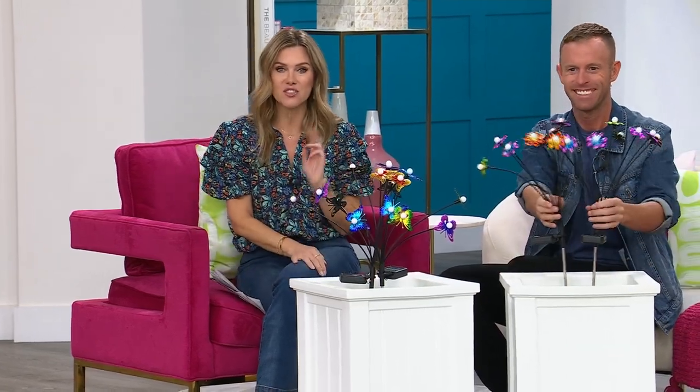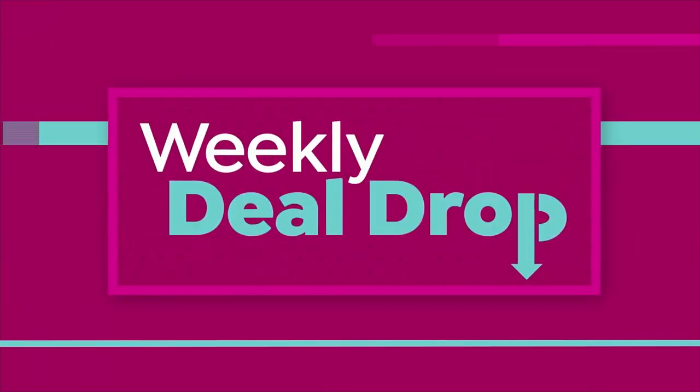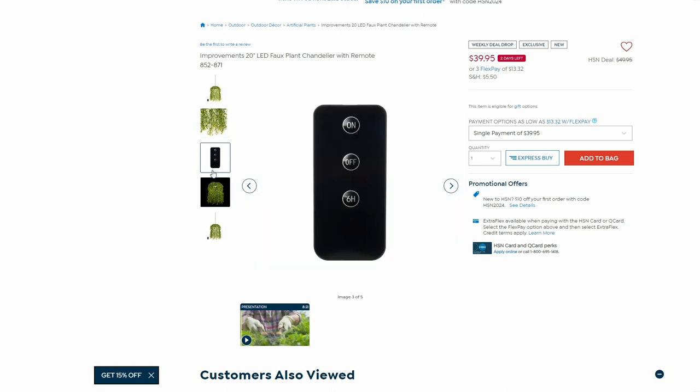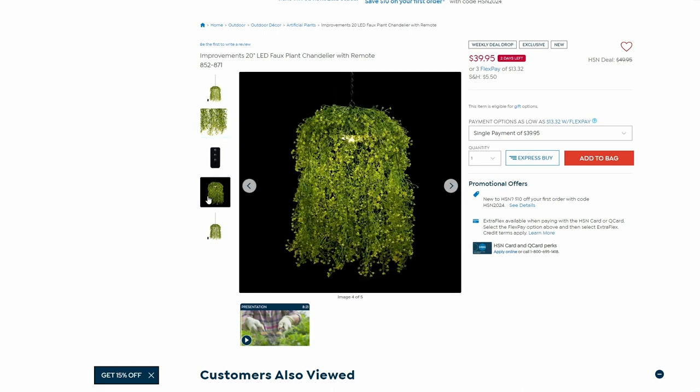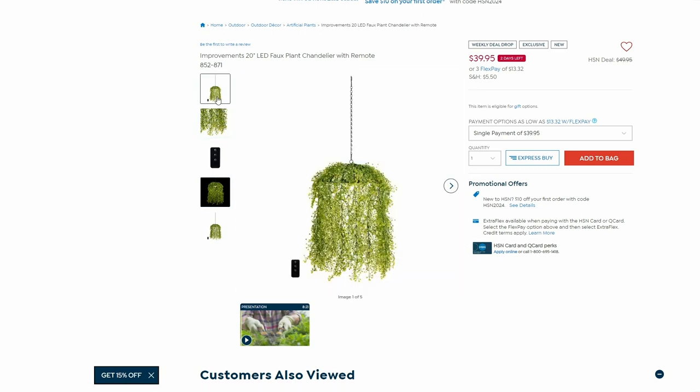Seven dollars and 32 cents for a set of two — only airing of the day. We do have motion sensor lights from Belle and Howe still available on HSN.com. And if you want to bring a little of the look of outdoors inside, we have a great little chandelier — 20 inches, with an LED light in the center. Maybe bring that little hanging foliage to your kitchen, or use it as a chandelier over your dining room table. We're excited to offer it to you on a weekly deal drop price.